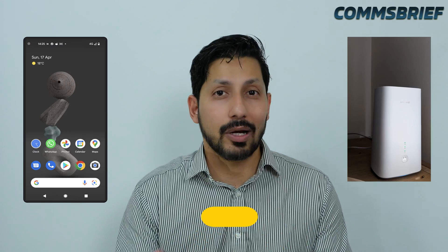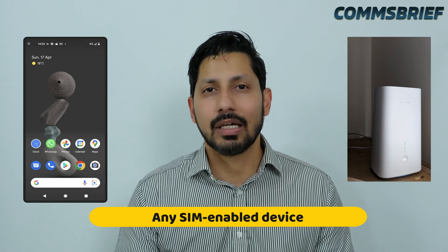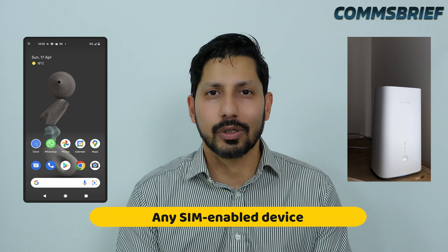Anytime your mobile device — such as your mobile phone, mobile broadband router, or any other SIM-enabled device — tries to access the mobile network, that is when the IMEI number is communicated to the mobile network. So basically, a mobile operator always knows exactly which cell site or location your mobile device is in.